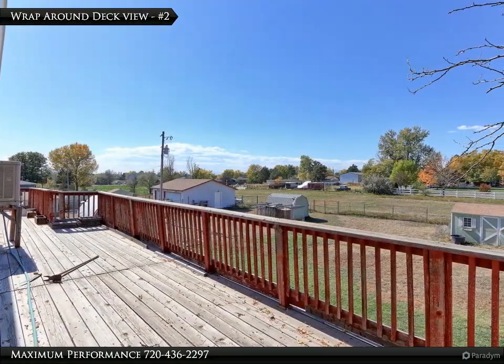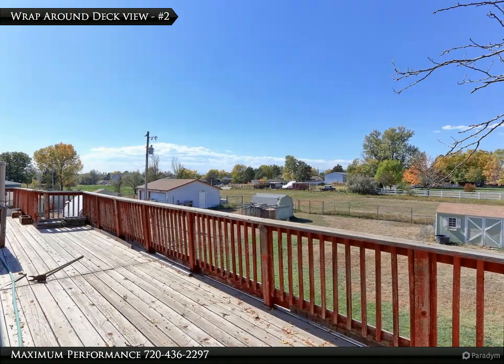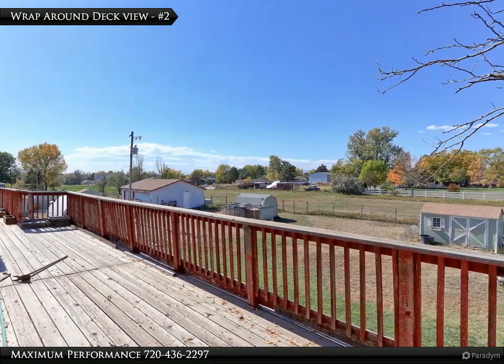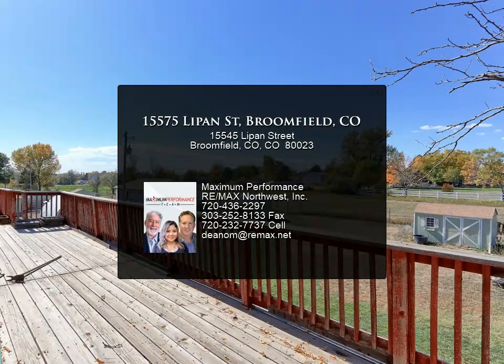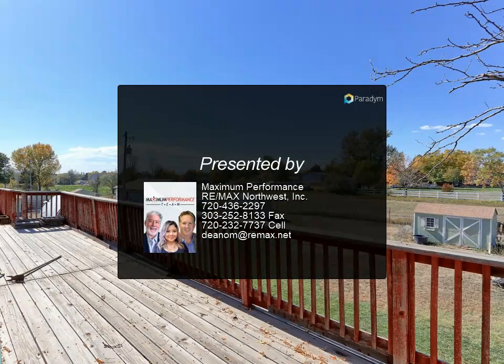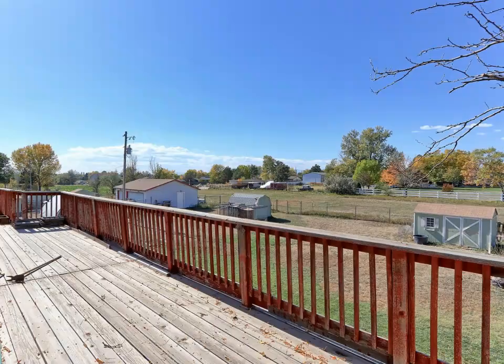You can catch a view of one of the many beautiful Colorado sunsets from this second story deck.